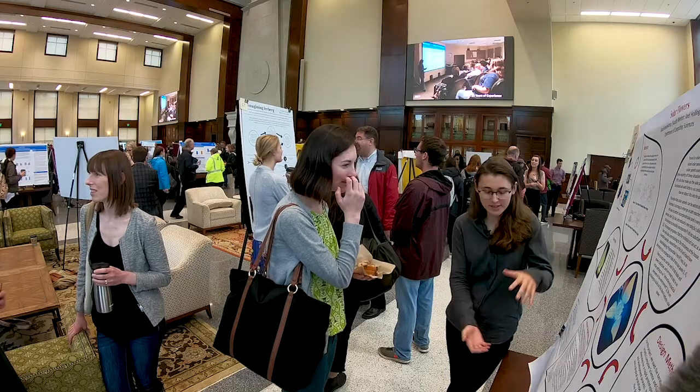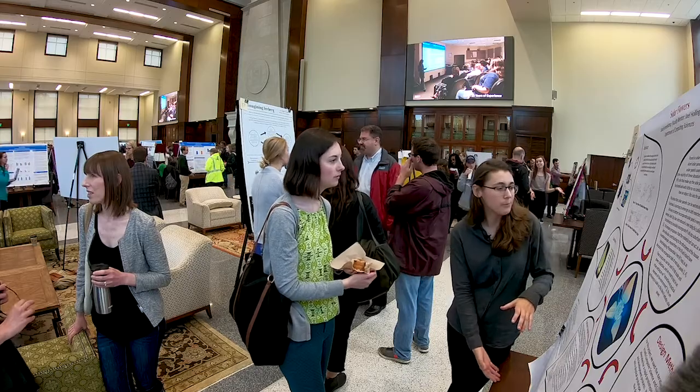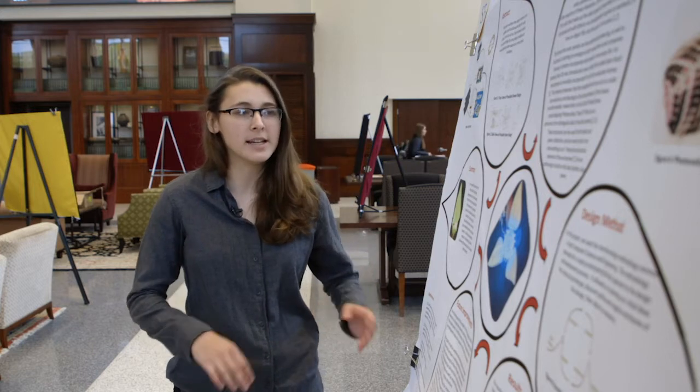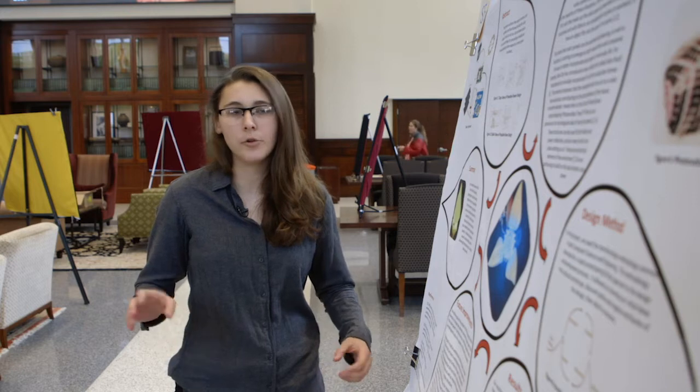We did make one — it's probably about this big, we didn't bring it in today. Eventually it would be really cool to see a whole bunch of different projects like this, maybe not necessarily in exactly this form but different ways to incorporate renewable energy into artistic pieces.